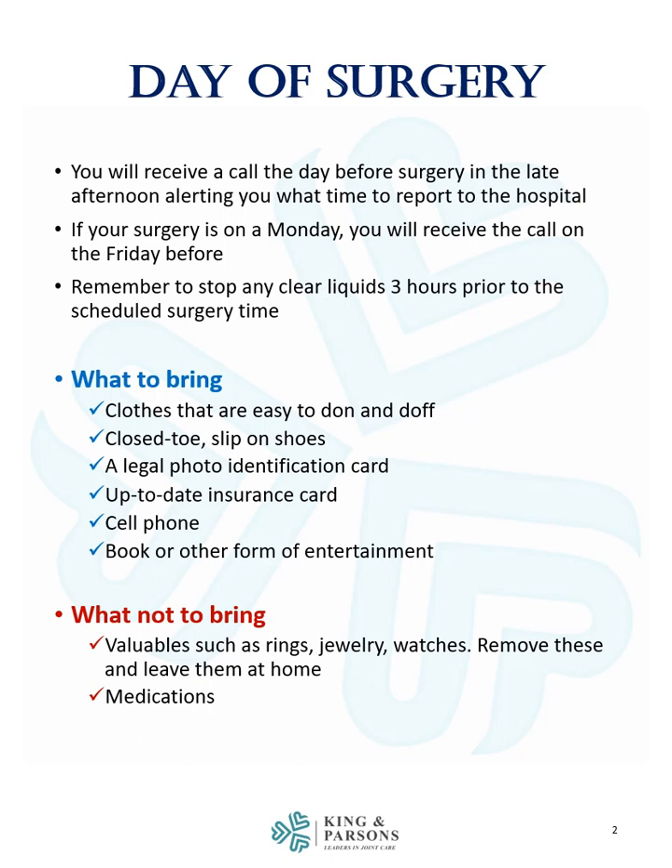You should not bring any valuables such as rings, jewelry, or watches. Remove these and leave them at home. And do not bring any of your personal medications.